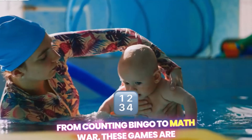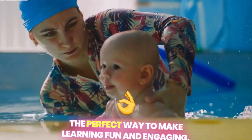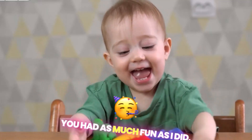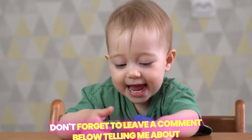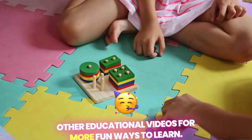From Counting Bingo to Math War, these games are the perfect way to make learning fun and engaging. Thanks so much for watching, and I hope you had as much fun as I did. Don't forget to leave a comment below telling me about your favorite game, and be sure to check out my other educational videos for more fun ways to learn.